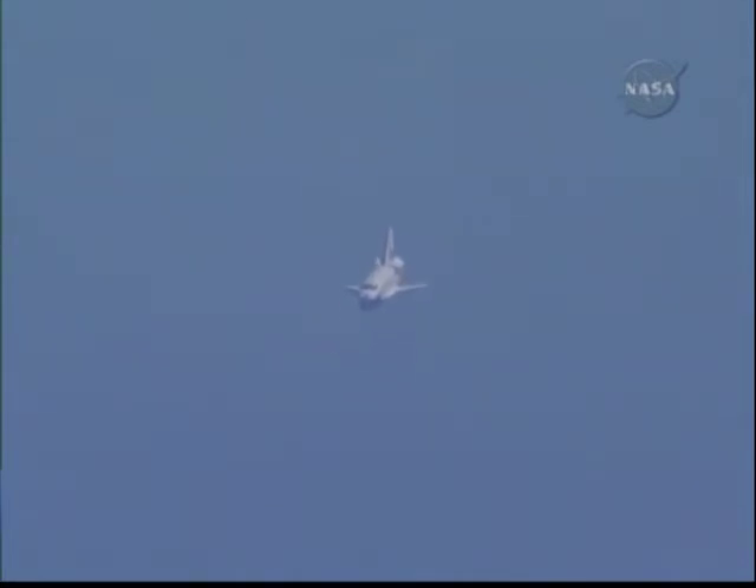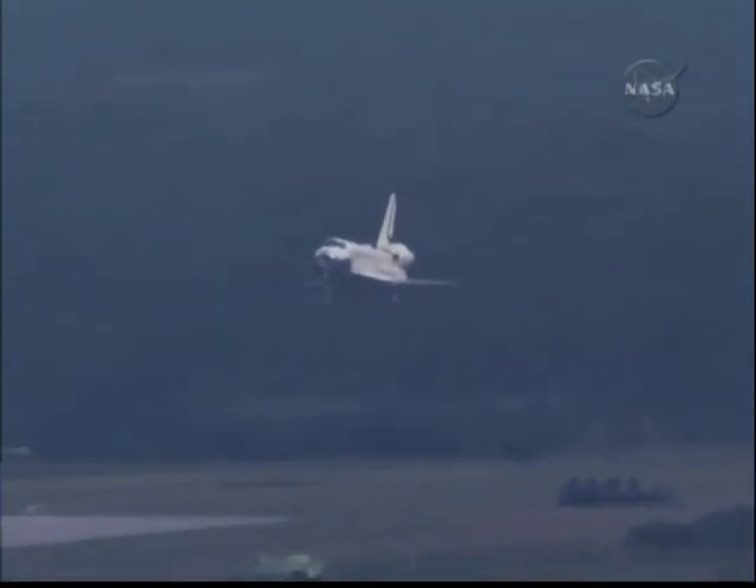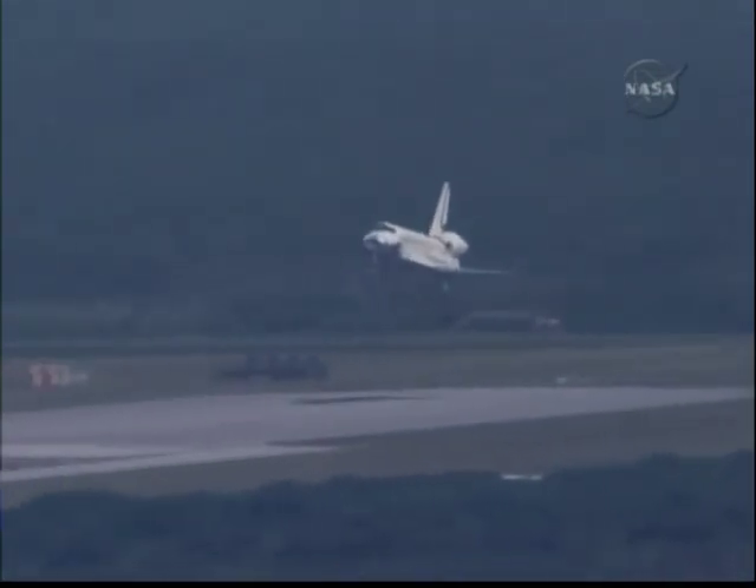One minute to touchdown. Endeavour's landing gear will be locked down in place at 300 feet in altitude. The landing gear is down and locked.